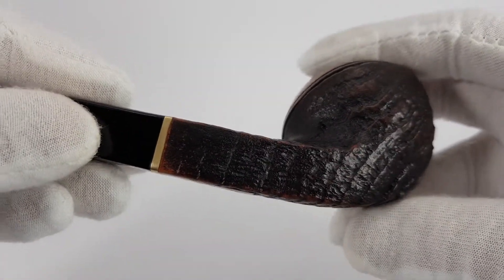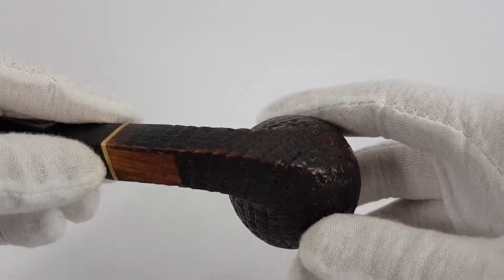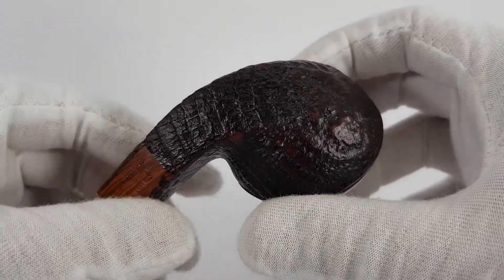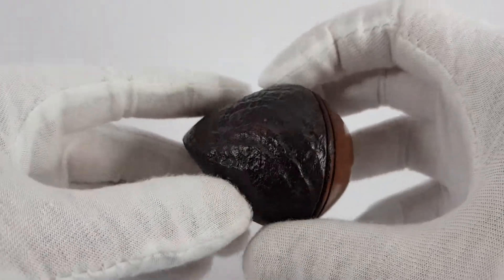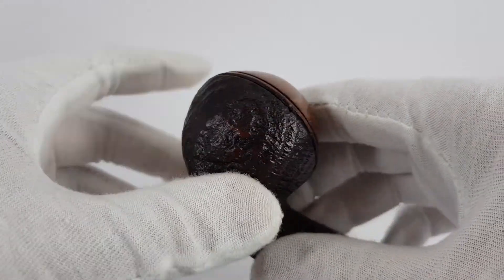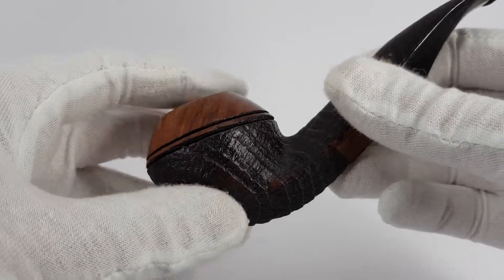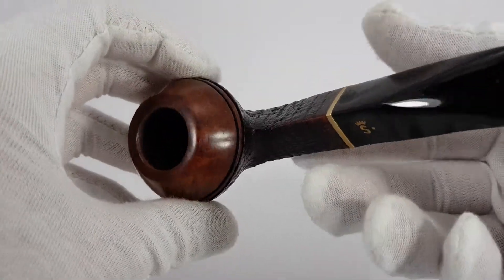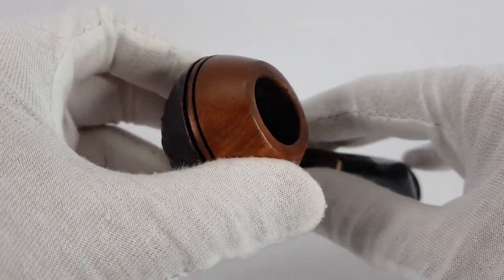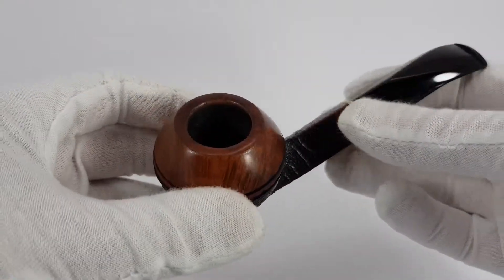Now let's zoom in on the body. As you can see there are absolutely no traces of use. It has been very gently polished with compound and Carnauba wax just to achieve that nice shine in the end. Clean inside, smooth, ready to smoke.